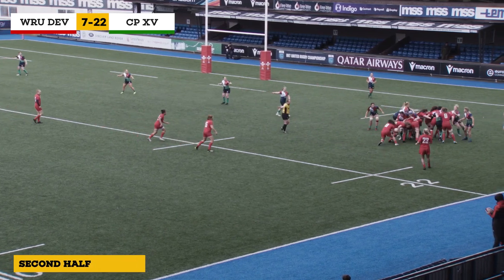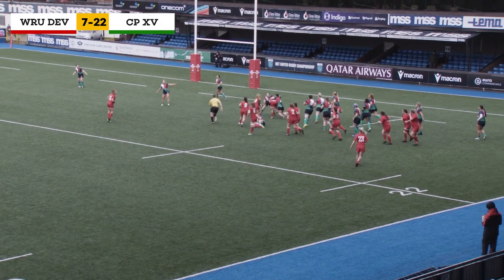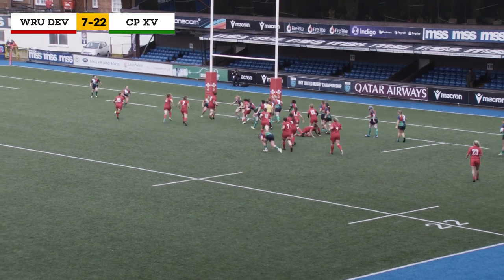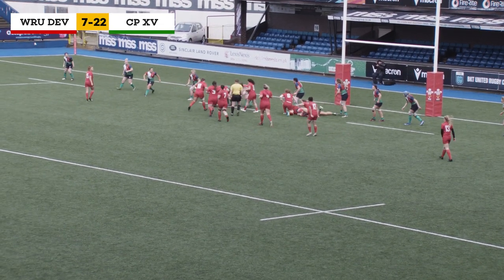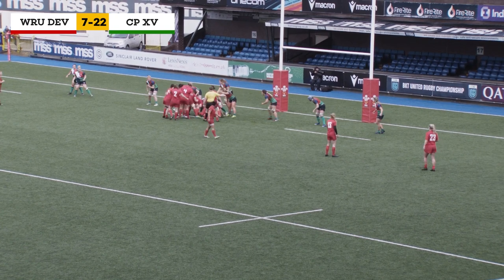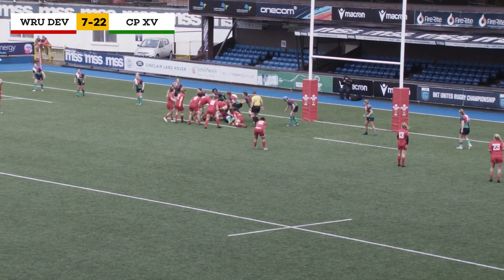Wales looking far better in the early exchanges of this second half — the ball goes out to Devera who takes three Combined Provinces players to bring her down. Scrum-half goes on her own, Harry's taken down well by the defenders, but Wales are getting closer and closer to that try they desperately need in these early exchanges of the second half. Pick and go is the option for the forwards.